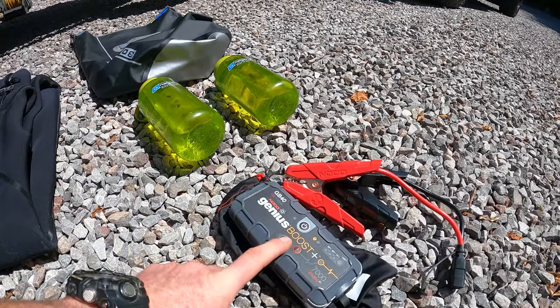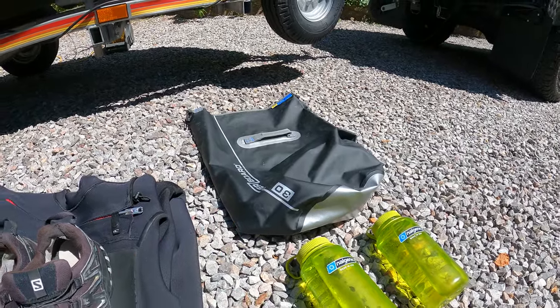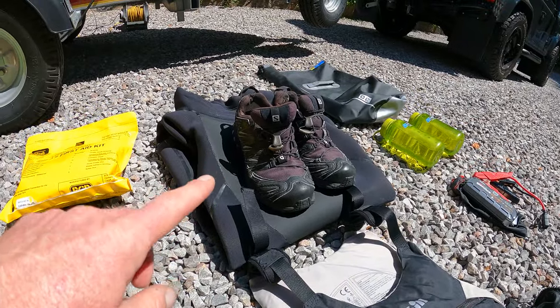Kit list for the passage: lithium battery starter, water, dry bag for the drone, PFD, wetsuit, shoes.